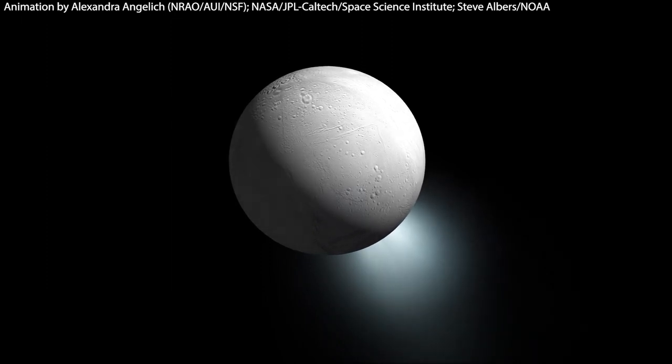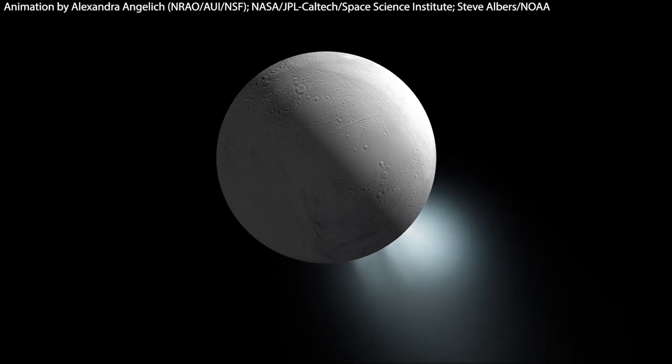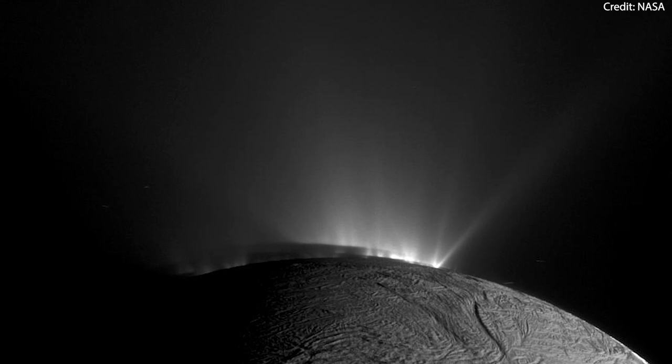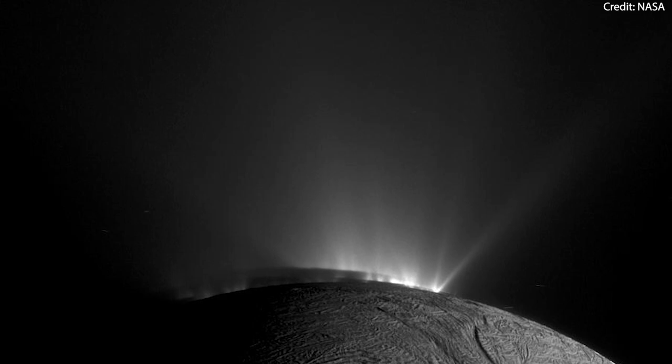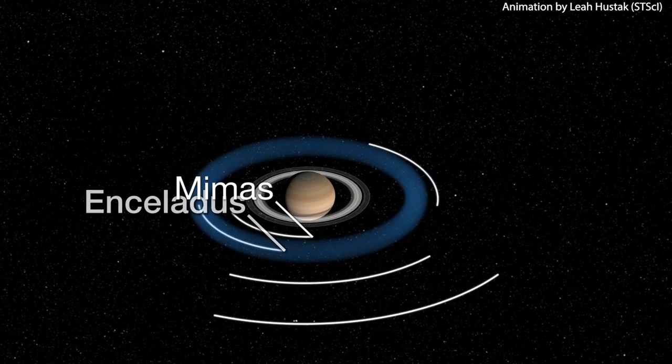In the coming years, Webb will be our primary tool for observing Enceladus, and any new discoveries derived from these observations will help inform future solar system satellite missions that will look to explore how deep the moon's oceans are, how thick the ice crust is, and more.